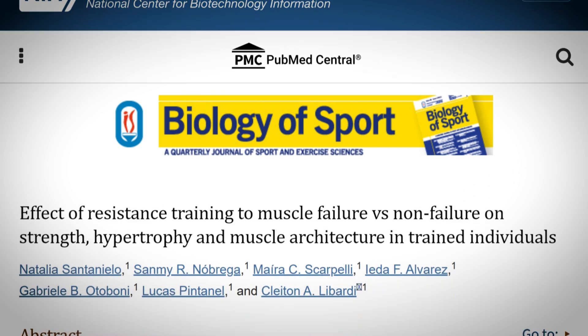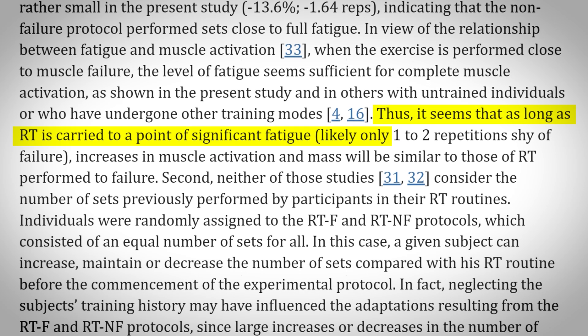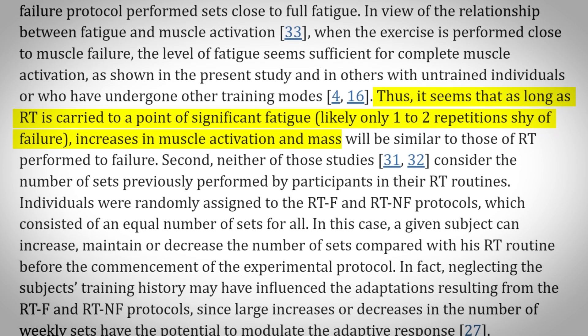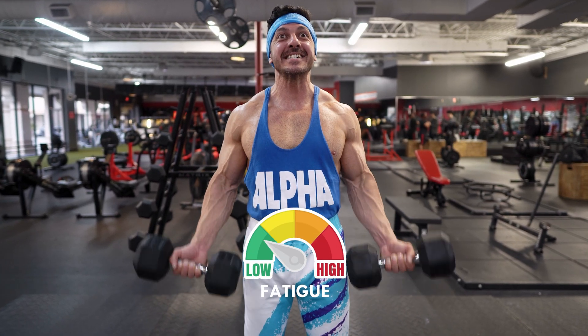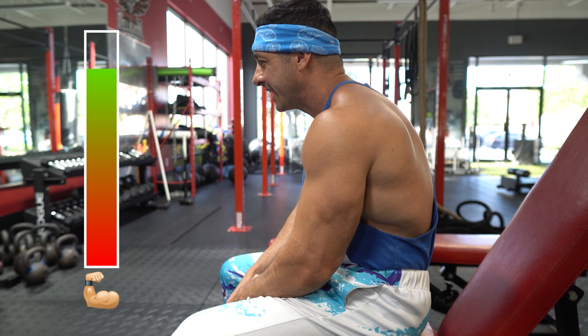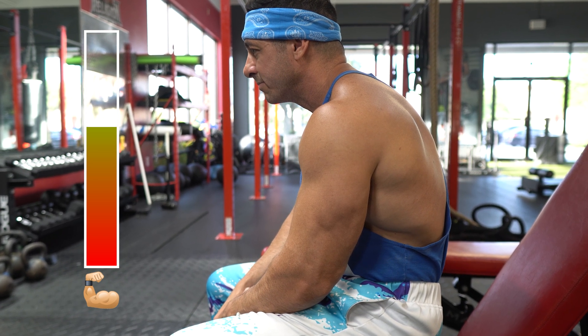Specifically, in this meta-analysis, they state that as long as training is carried to a point of significant fatigue, increases in muscle activation and mass will be similar to those of training performed to failure. This is because you want to avoid the accumulation of unnecessary fatigue as well as unwanted muscle damage, as these can essentially decrease your net hypertrophy gains.